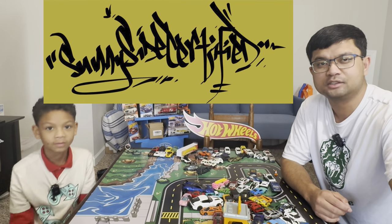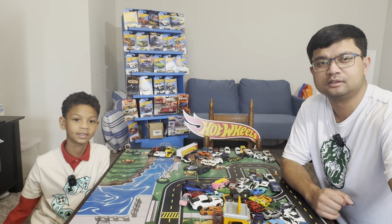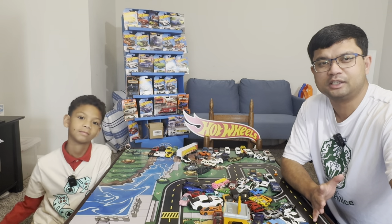Welcome to Sunnyside Certified. This is Tiger. This is Simon. And this is Christmas Day.